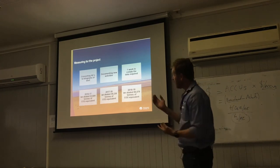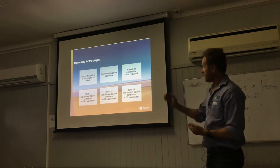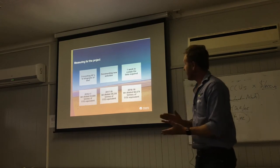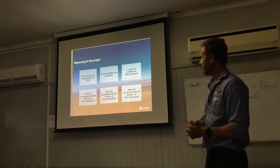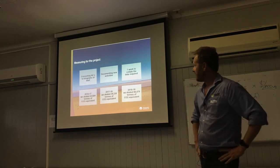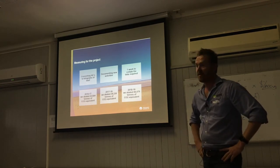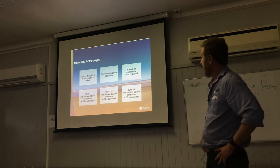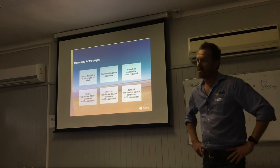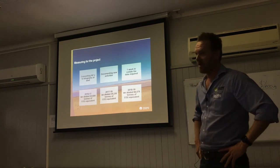The results: in 2016-17, our first reporting period, we abated 22,000 tonnes of CO2 equivalent. In 2017-18 we increased that to 39,000 tonnes. And just last week we were credited 66,000 tonnes for the third reporting period.